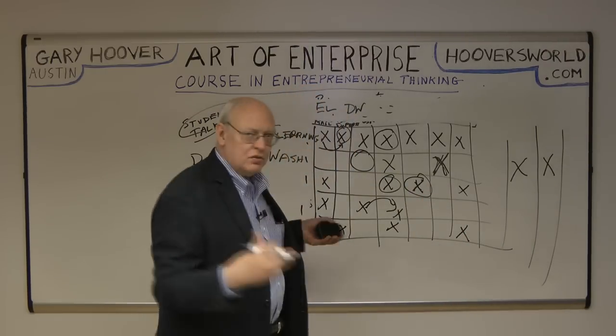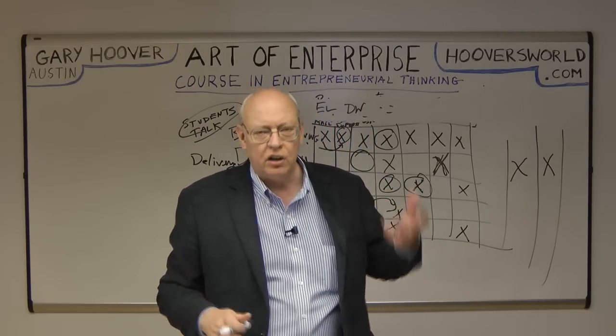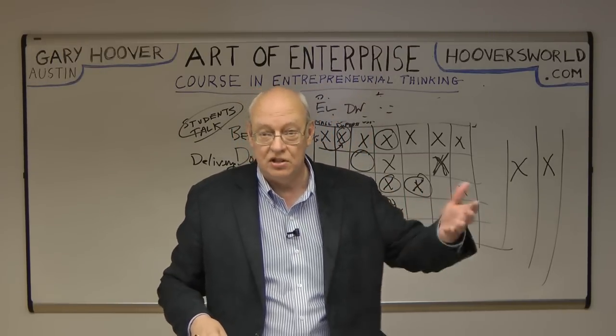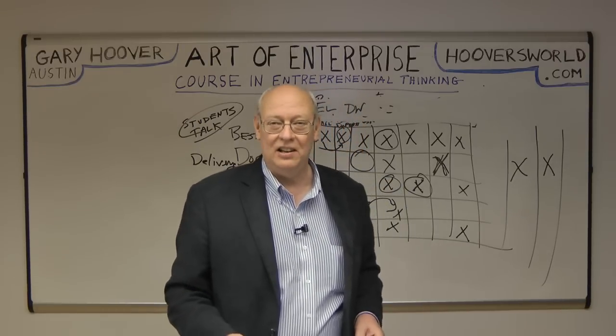So that's just one of many ways to trigger entrepreneurial thinking and come up with innovative solutions to society's challenges. Gary Hoover — good to see you again, and I'll see you later. Bye-bye.